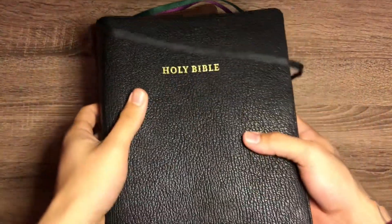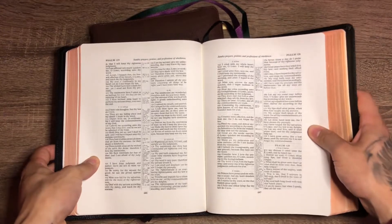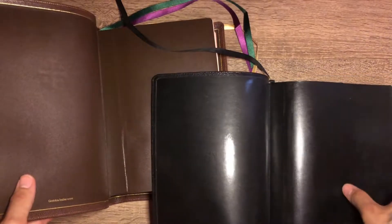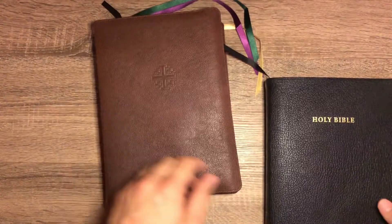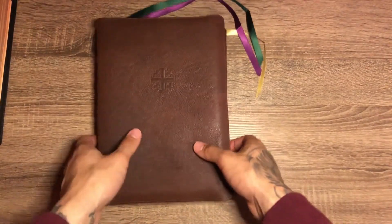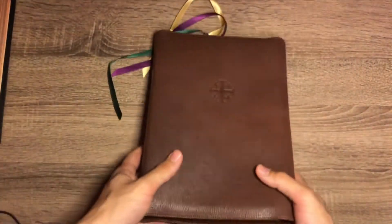The Concord wide margin here has very good paper also — same paper — and the Concord wide margin lays flatter. But the overall quality goes to Schuyler: the leather lining, the elegance of the drop caps — Schuyler wins. They're both very high quality and this one feels like it's going to last a long time. But overall it goes to Schuyler, and it is around $50 more than even the Cambridge.